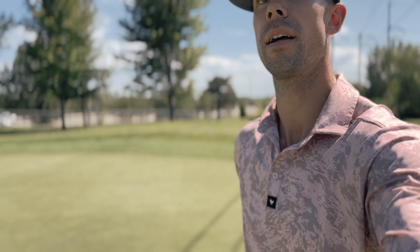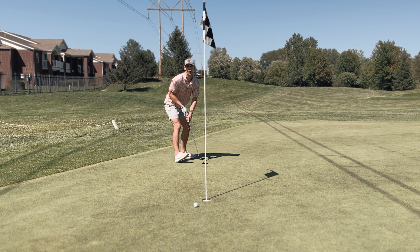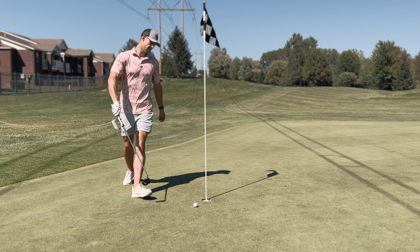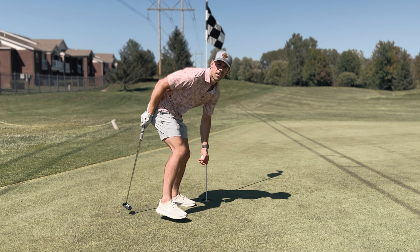Not bad, a little long. I tried to bump and run it — I saw there was a hill and thought I could hit it and roll it back, but I ended up catching the hill and rolling back down the other side. Another bogey.